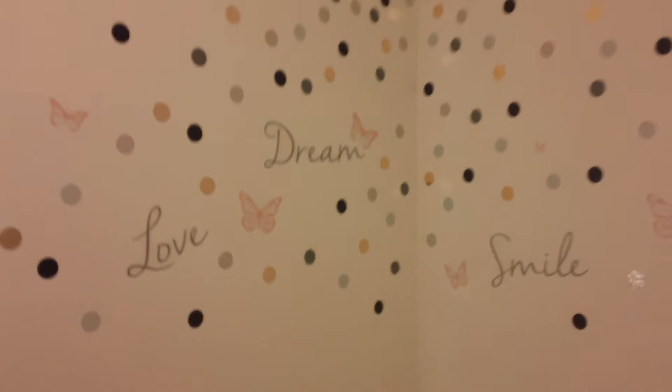I did wall stickers also from the ceiling above her bed. I think that is just so cute.